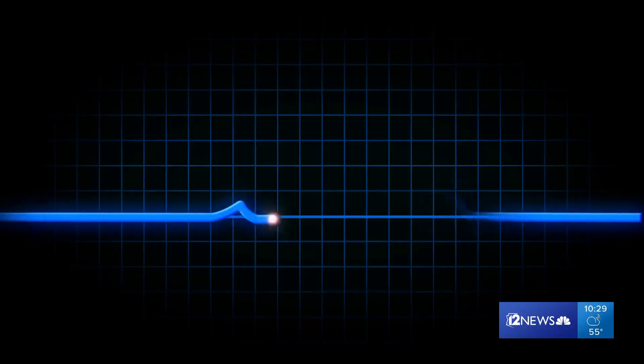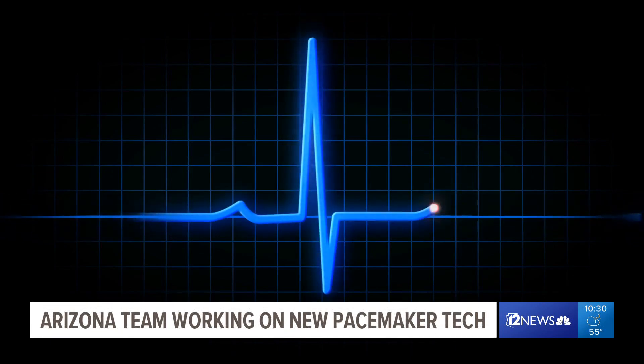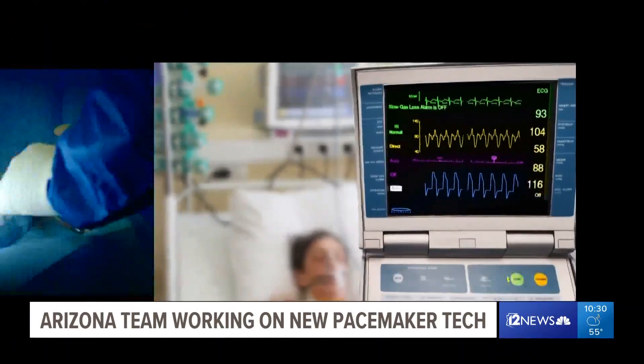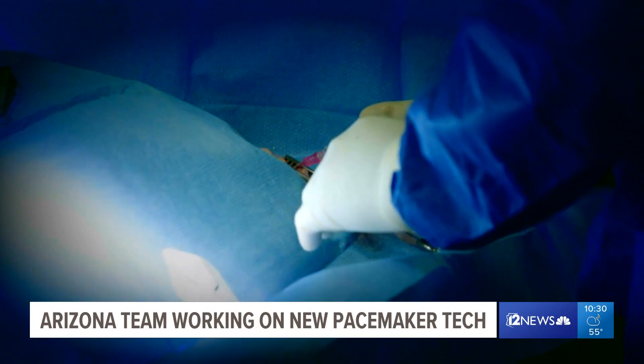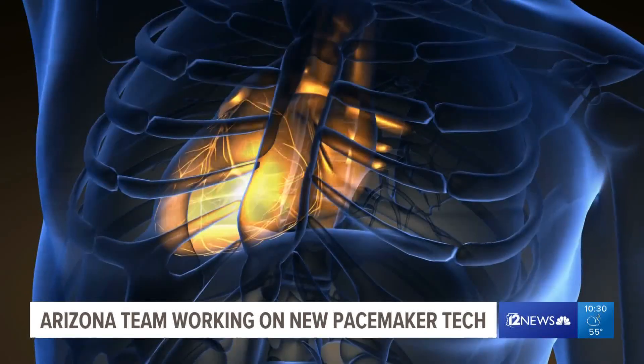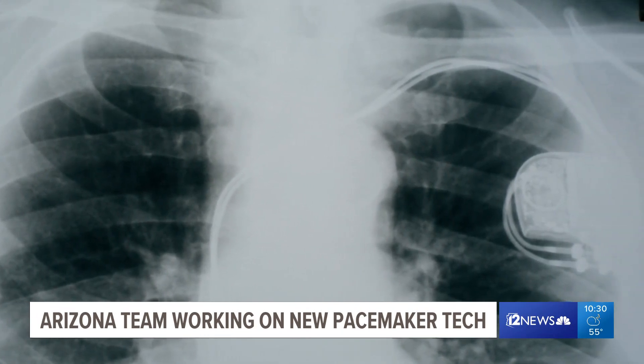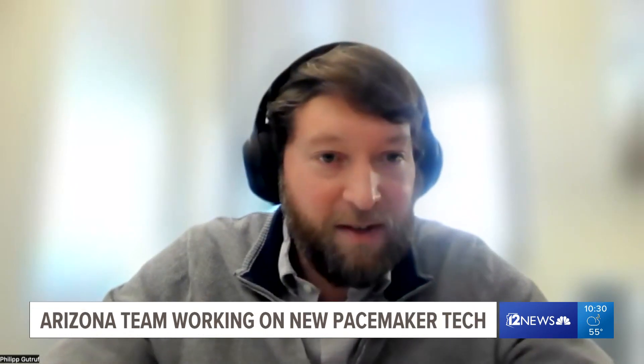It's a constant rhythm, a constant beat. Until it's not. Since the 1960s, pacemakers have been used to correct the tempo in people's hearts. And for years, they've looked pretty similar. Current devices are either a small pill or a relatively large box that gets implanted, and it has one contact with the heart.